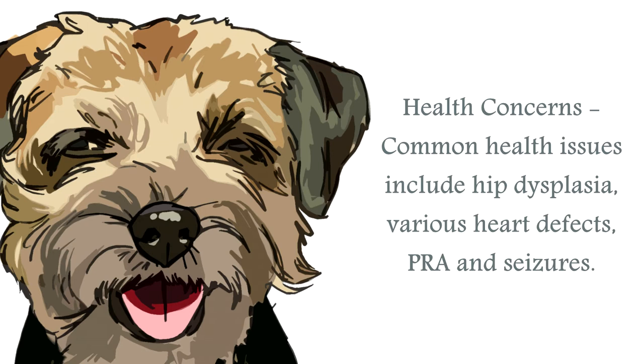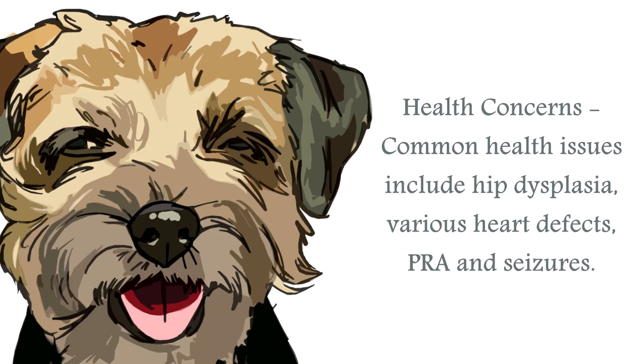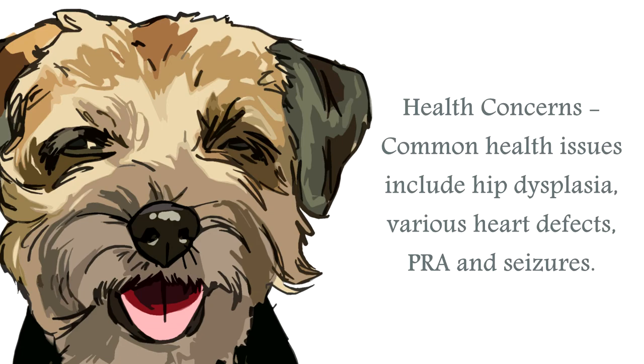The most common health issues for the Border Terrier include hip dysplasia, canine epileptoid cramping syndrome, and eye problems. Generally speaking though, they are a hardy, robust breed.